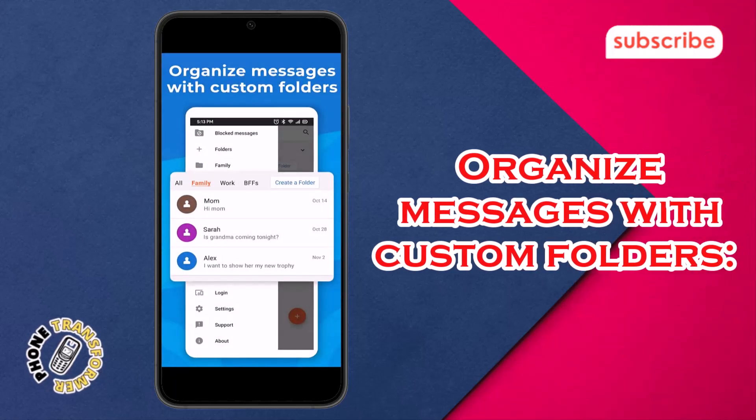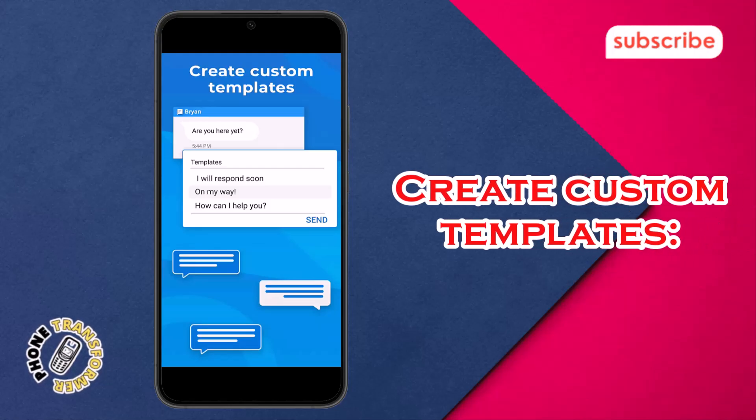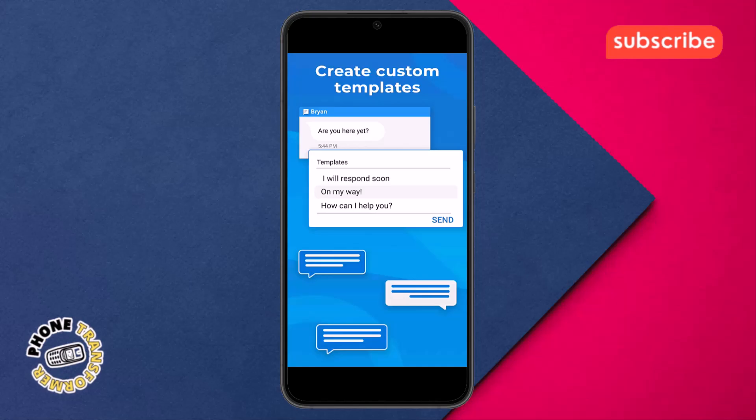Organize messages with custom folders: you can easily categorize your conversations, making it simple to manage and find specific messages. Create custom templates: this allows you to save frequently used messages, saving you time and effort when texting.